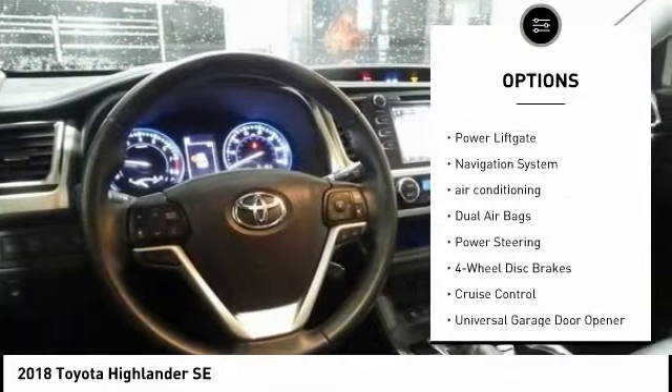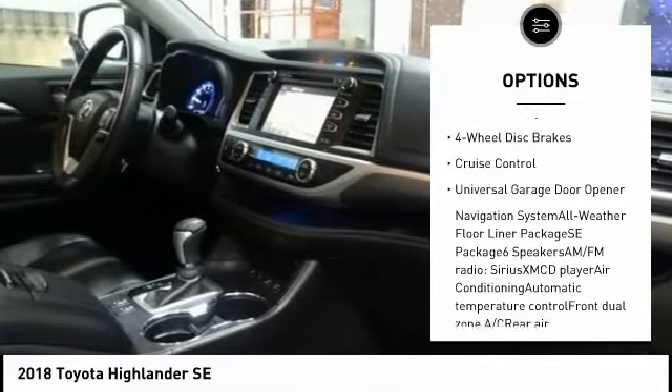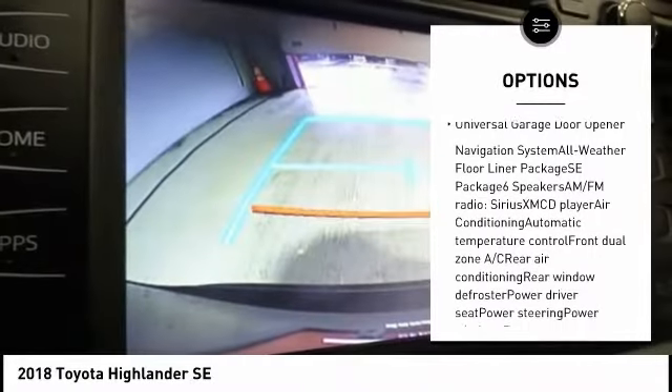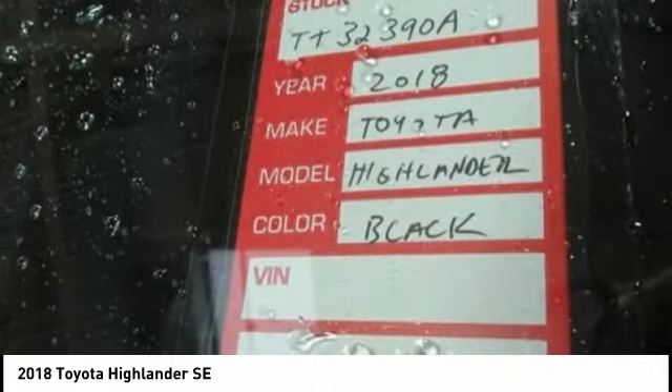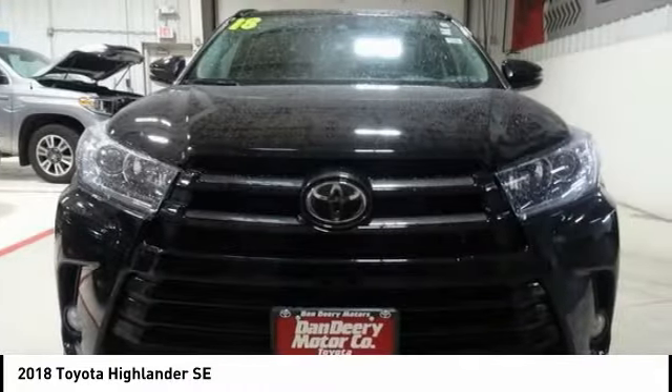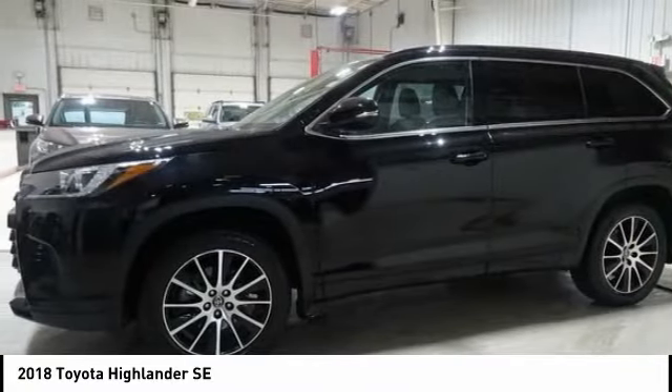Power passenger seat, traction control, power lift gate, navigation system, air conditioning, dual airbags, power steering, four-wheel disc brakes, cruise control, and universal garage door opener. Wouldn't you look great in this vehicle? Stop in today and see for yourself.